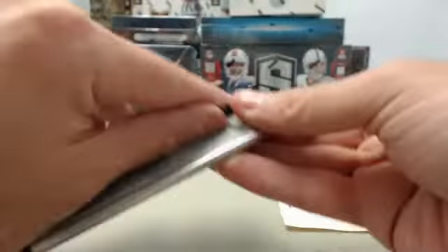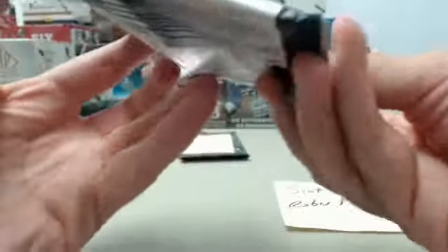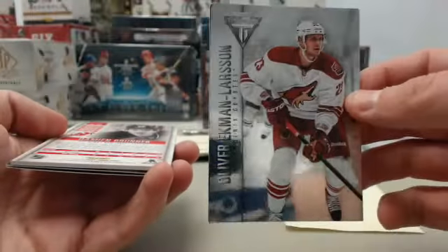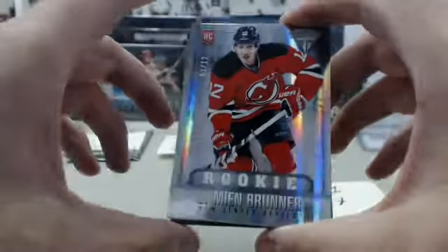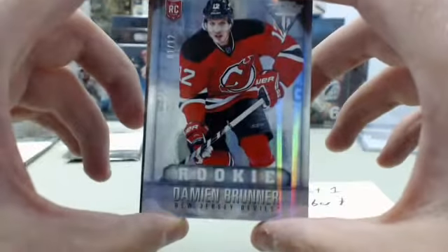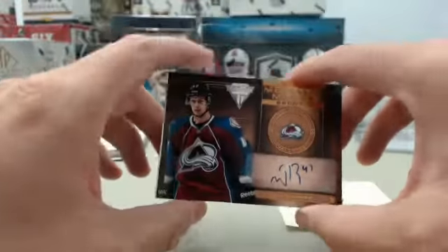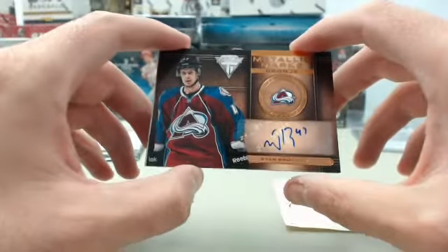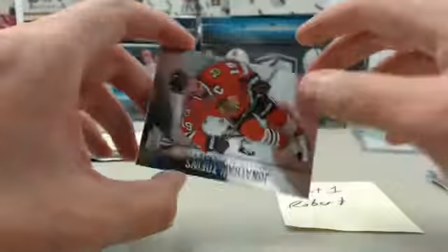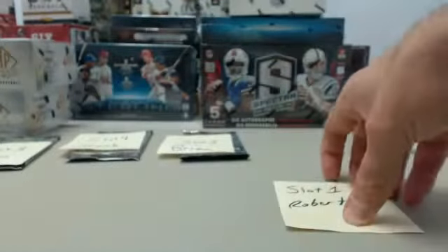Starting off slot number 1 for Robert. We start out with an Olivier Eichmann-Larsen. And we've got a pretty cool one right here — this is going to be Damien Bruner, the rookie, numbered 1 of 12 from the New Jersey Devils. Next up, we have a Metallic Marks Bronze Colorado Avalanche — Evan Brothie from the Colorado Avalanche. And the final card is Jonathan Tay's base for the Blackhawks. Robert, you'll pick that pack up right there.